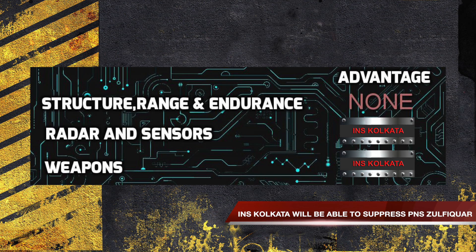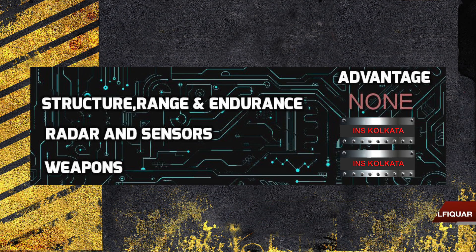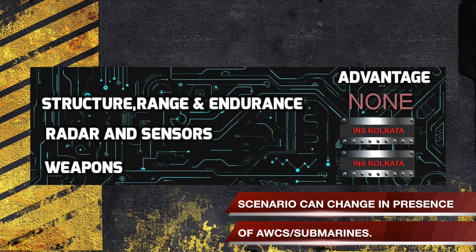From the above aspects, we can safely predict that in case of a head-on confrontation, INS Kolkata will be able to suppress PNS Zulfikr. The battle scenario will obviously change in case there are other considerations, such as the presence of AWACS or submarines.